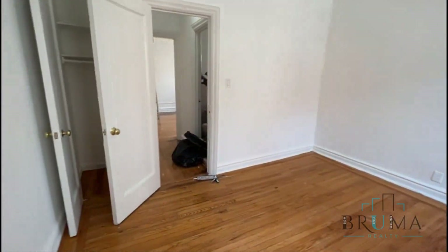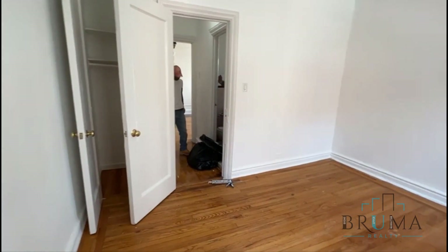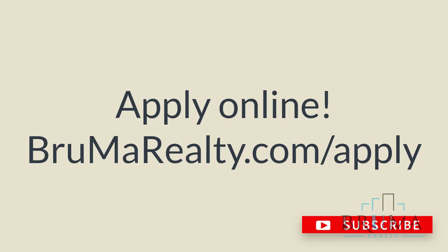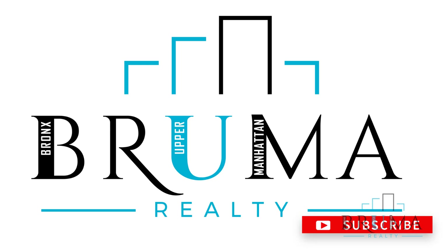Very nice, large, bright bedroom with a closet as well. Thank you for watching.